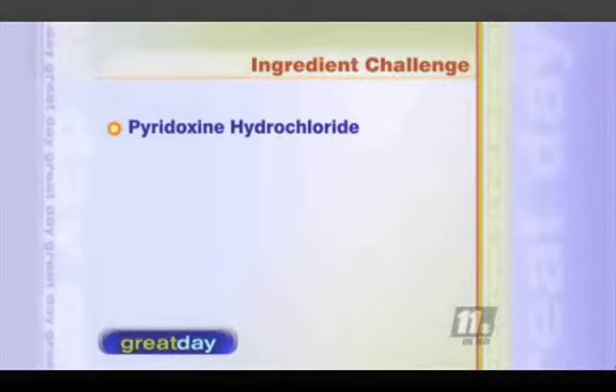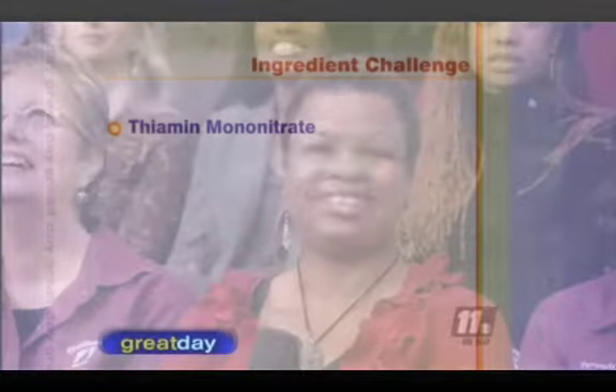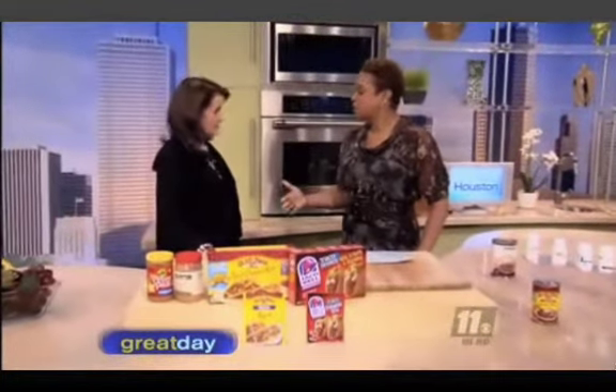Pyridoxine hydrochloride — very good. How about this one in pita chips? Thiamine mononitrate. Okay, even better. Joining me now is TV pharmacist Gina Eubank to help us understand what seems like a foreign label language.